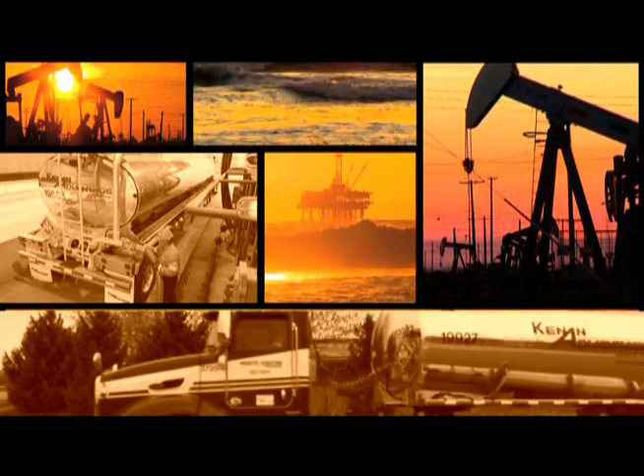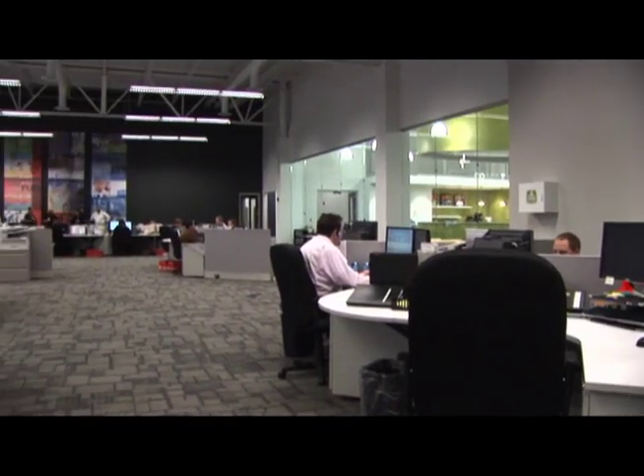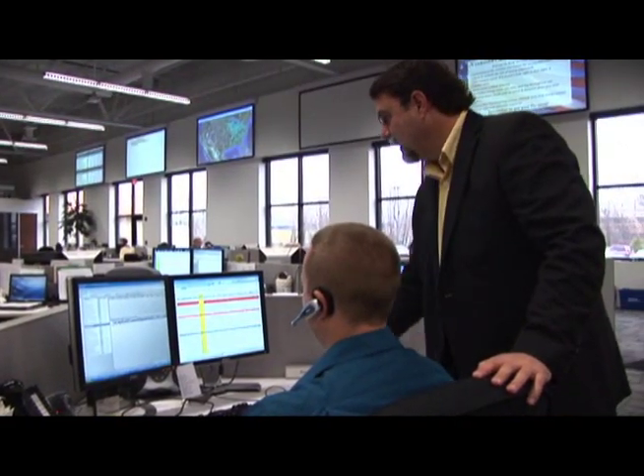At the Kenan Advantage Group, we're proud to be an important part of America's energy infrastructure. Over the years, we've worked to revolutionize transportation and logistics within the liquid bulk industry through the use of advanced technology. It's what our customers want and what they need in order to succeed. It's also what sets us apart from our competitors.